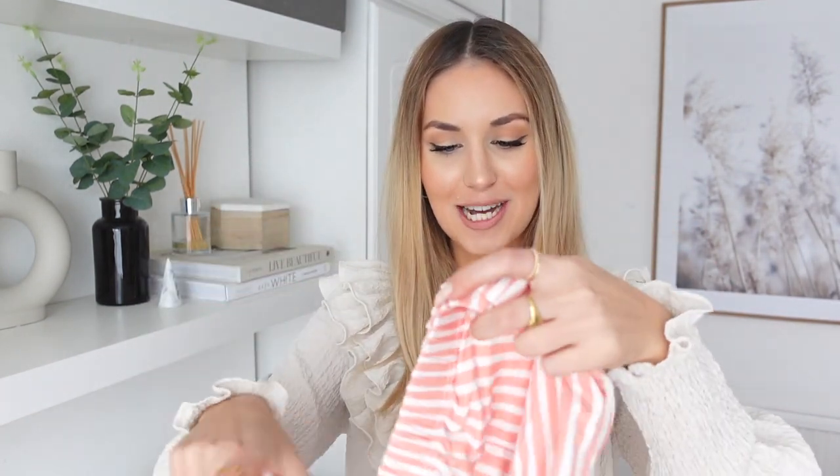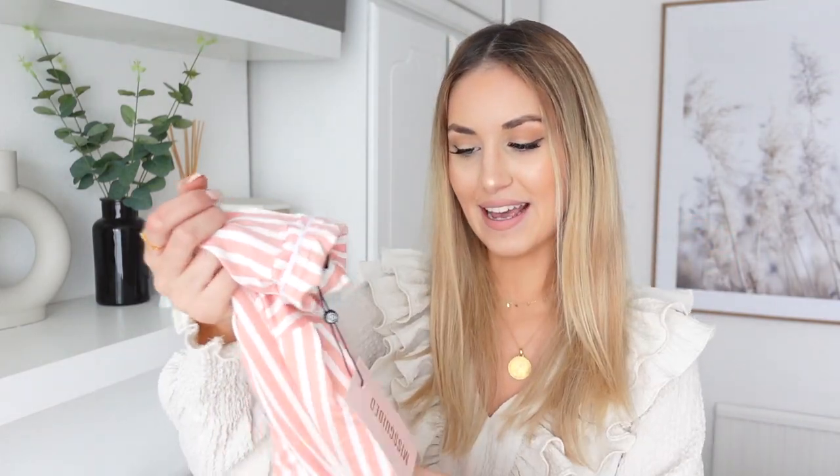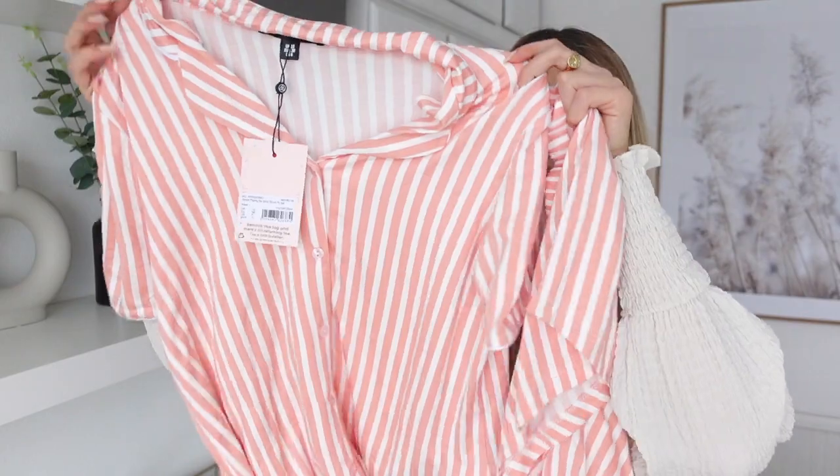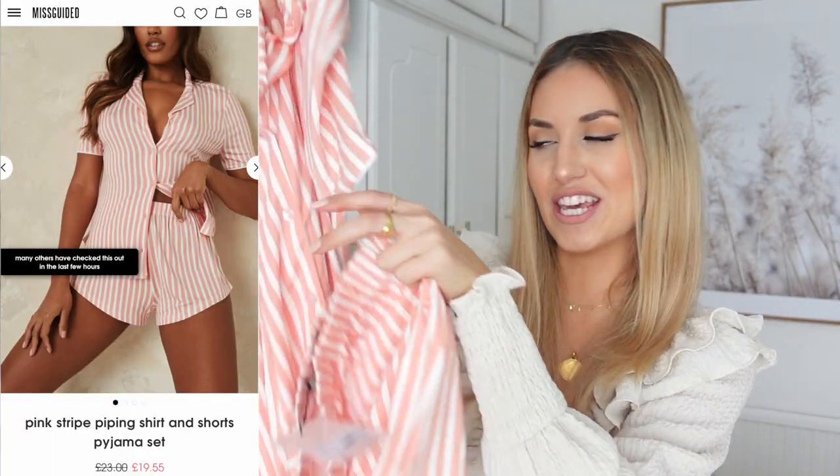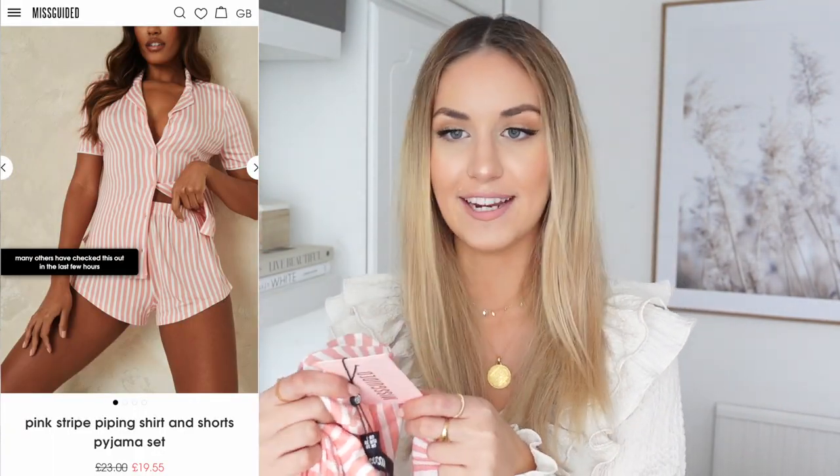I then picked up some pyjamas. I love a cute pair of pyjamas. These ones are pink and white striped — they kind of remind me of sweets. It's a little top with matching shorts, which I thought were really cute. I'll try to do a little try-on of them. I got them both in a size 10.